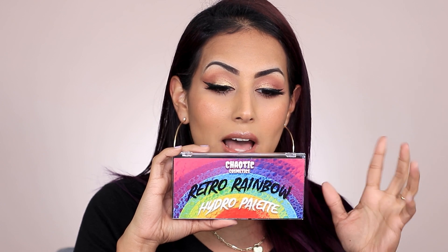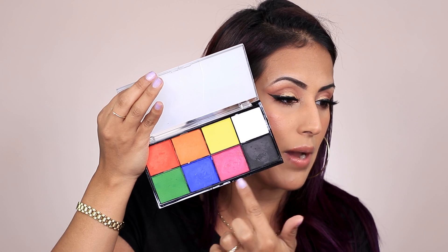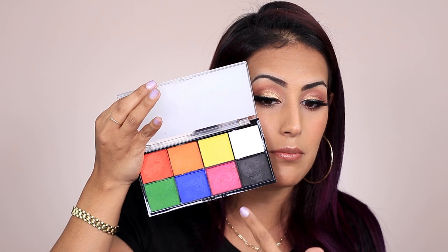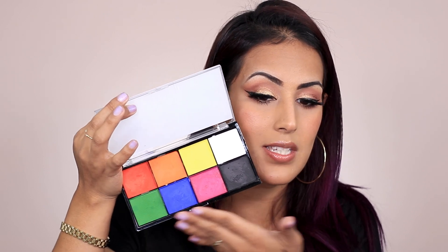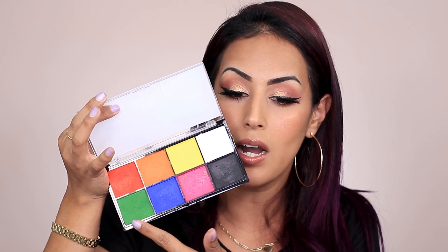Now let's talk about a brand that I only own one of their products, but you guys have loved it every single time I've tried it here on my channel. If there's anyone in your life who loves color, this is a palette to go with. It's Chaotic Cosmetics' Retro Rainbow. They also have a Pastel Hydro palette. It is a water-activated liner palette — you just put a little drop of water and make your liner. You can mix and match or go straight into it. This is literally every single color that I would use. Definitely something you should totally snag.